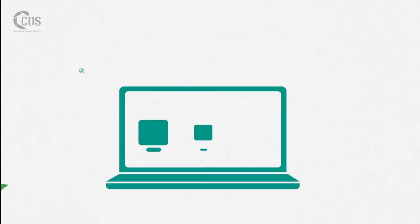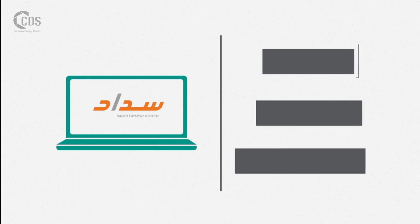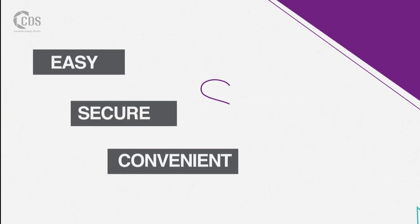As a small or medium enterprise, you can now expand your customer base. Sadat provides your business with an easy, secure, and convenient payment platform online.